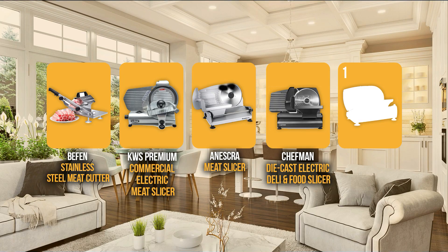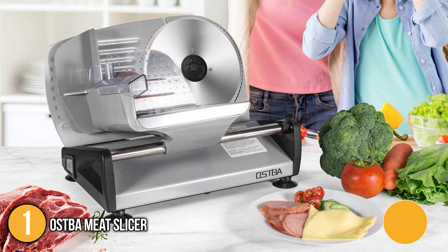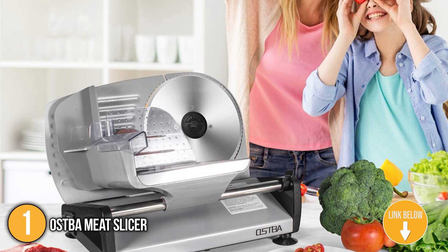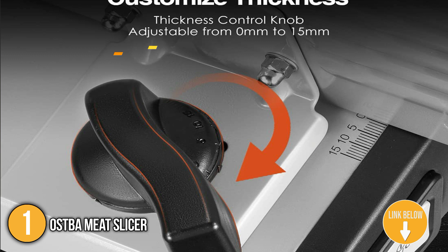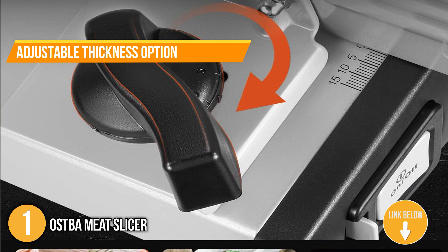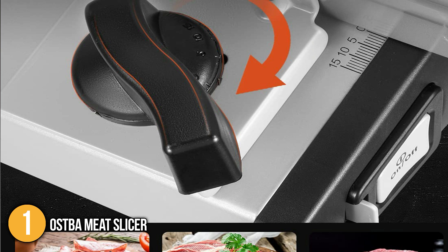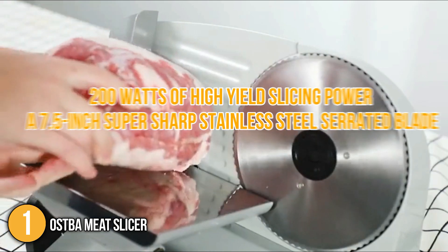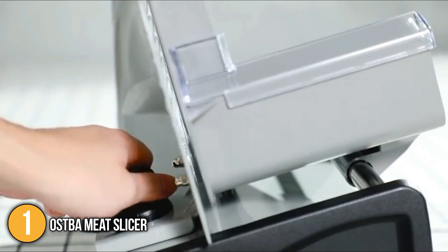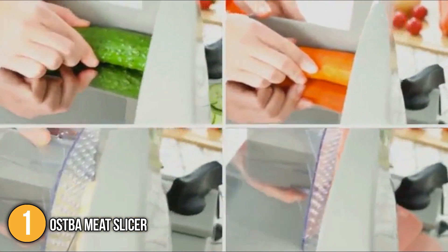And finally, we come to the number one meat slicer machine on our list: the Ostba Meat Slicer. The Ostba offers pure precision, providing perfectly cut slices every single time. The unit has an adjustable thickness option for super thin up to three-fourths of an inch, allowing accurate processing of various foods. With 200 watts of high-yield slicing power and a 7.5-inch super sharp stainless steel serrated blade, this machine is capable of cutting frozen meat, deli, cheese, and more with maximum consistency and ease.